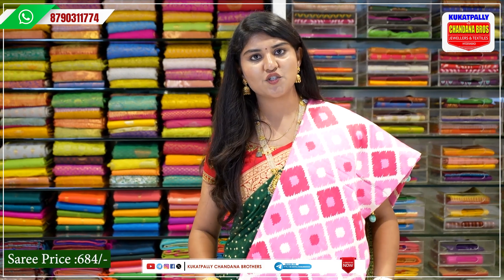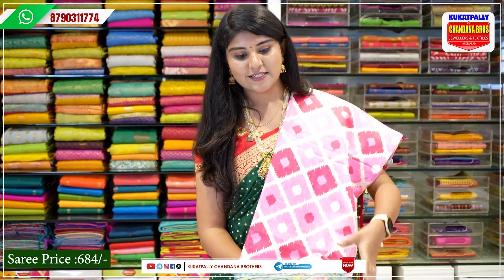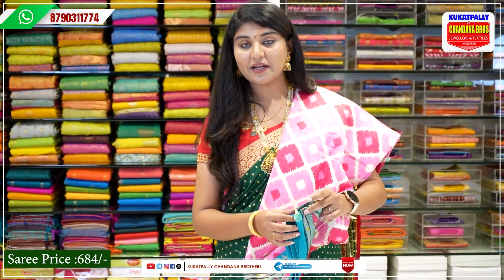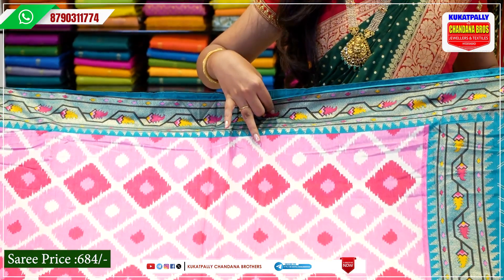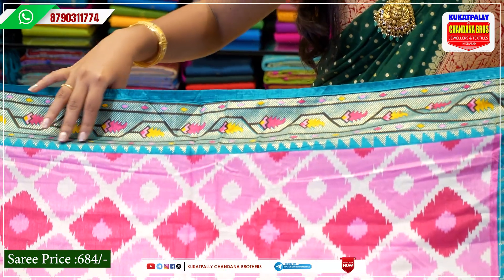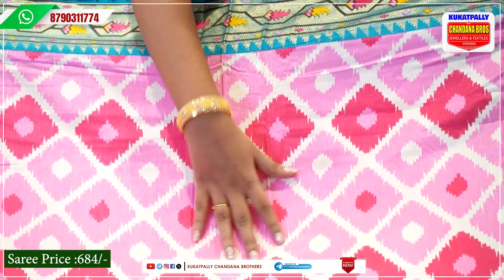We also have a soft print saree. The price is Rs. 684. It has a pink, dark pink, and white combination. There is a border with a sequence design. We also have tassels — it is very beautiful. The color combinations include pink, dark pink, and peacock blue. On the bottom we have a peacock blue with golden zari work. We also have a print — a complete check and abstract print.